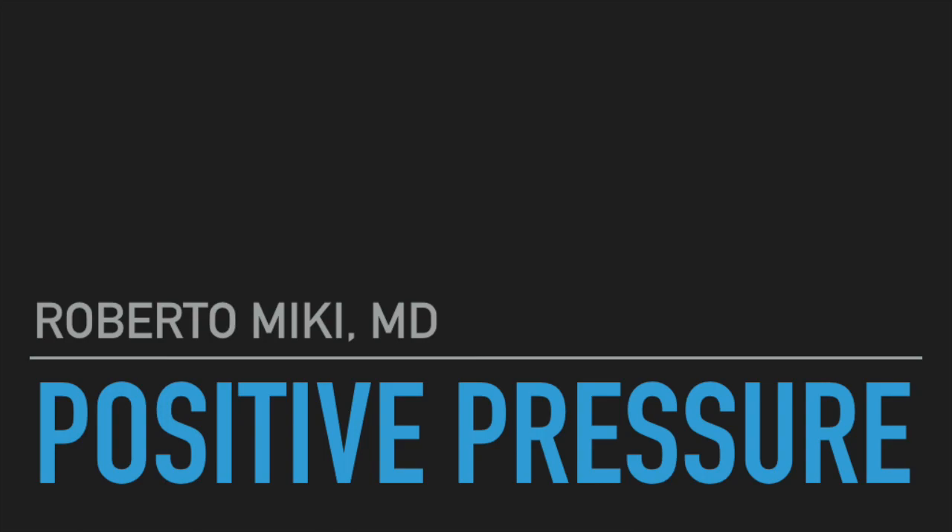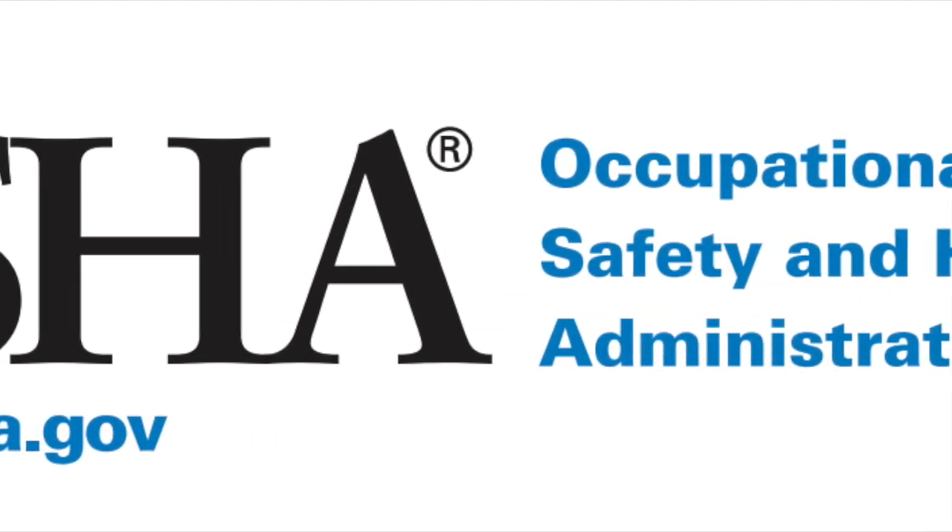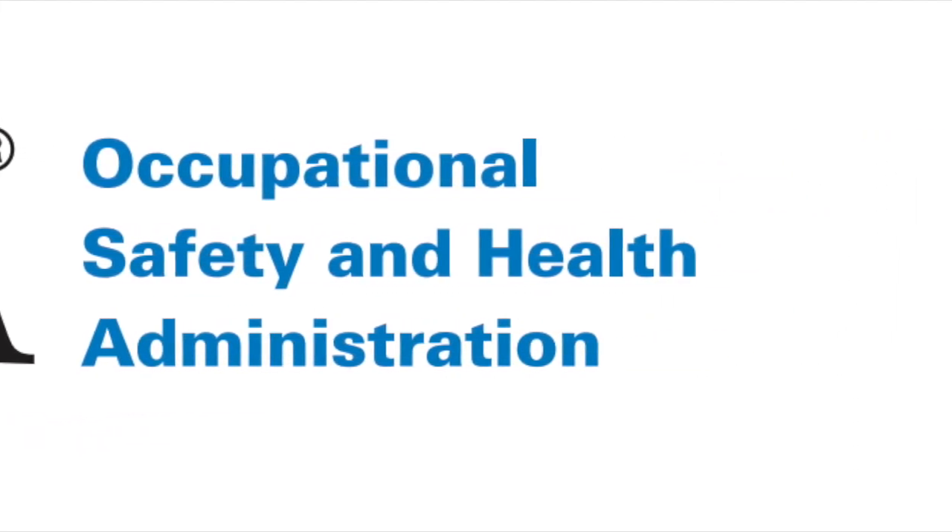Hi, it's Roberto McKee again, and today we're going to be talking about positive pressure and how it increases the protective factor of your PPE. Most of the information we're providing today can be found on the OSHA website, and if you want to check out the information yourself, there'll be a link at the end of the video.